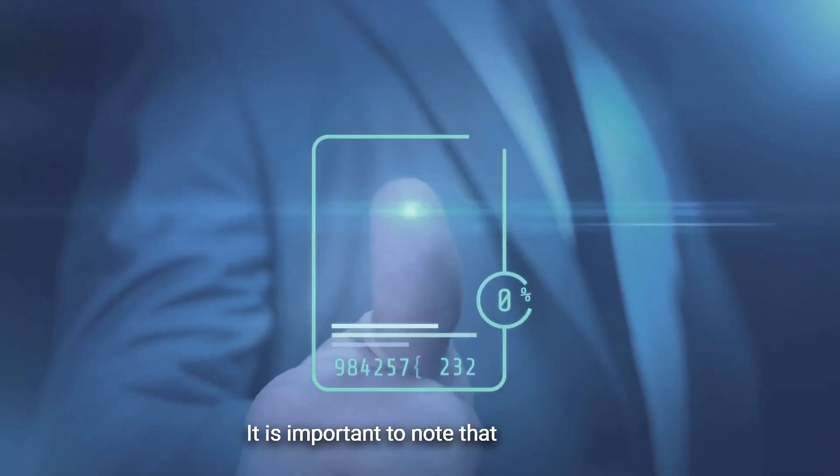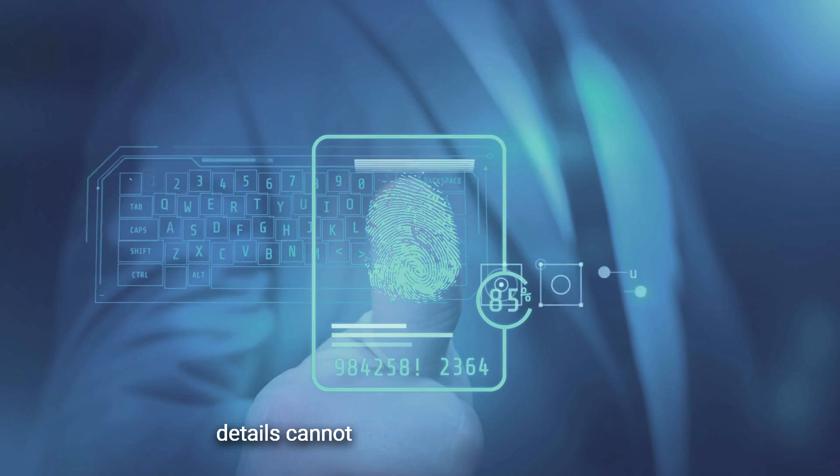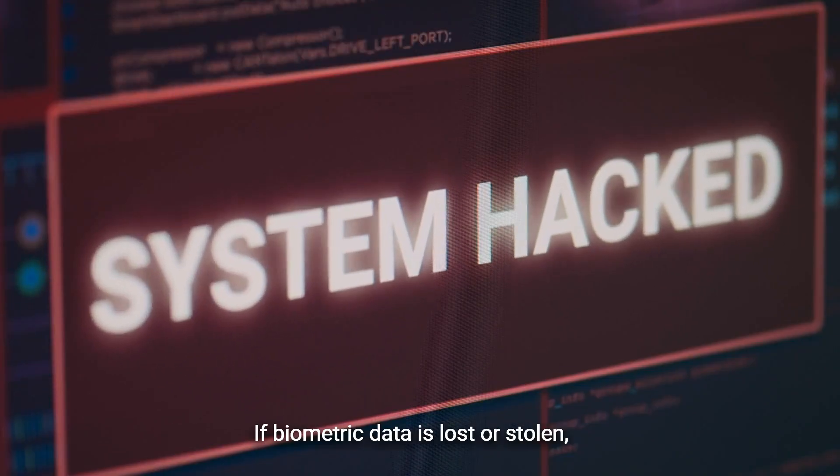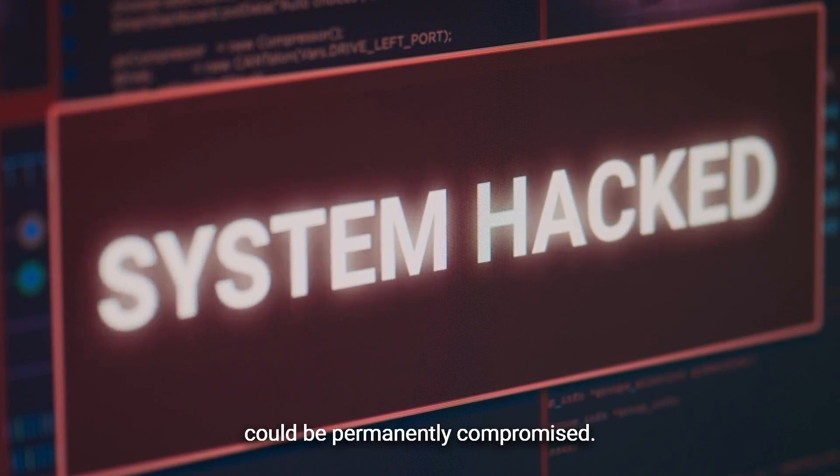It is important to note that biometric details cannot be changed like passwords. If biometric data is lost or stolen, it could be permanently compromised.